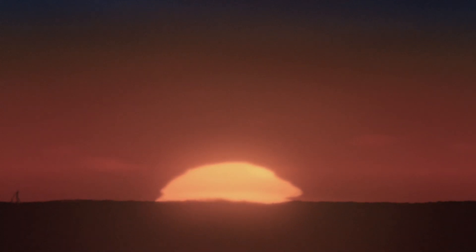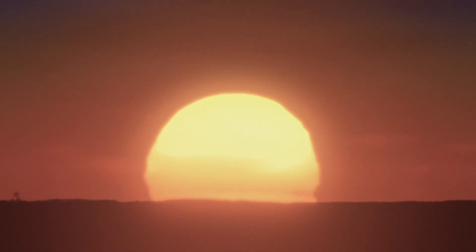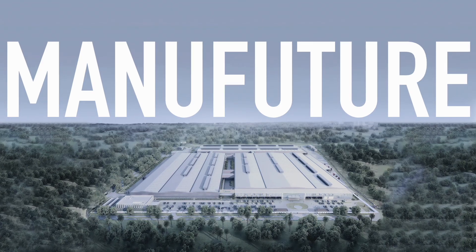As the sun continues to rise and set on the construction site, we continue to build. The future is coming soon.